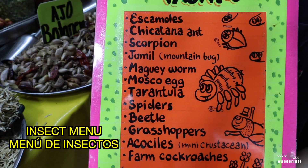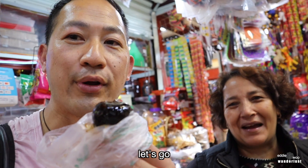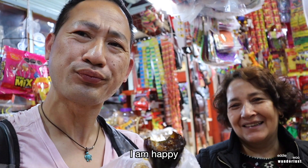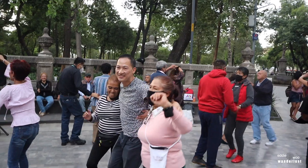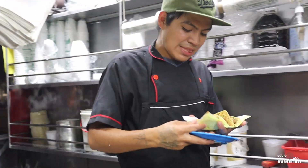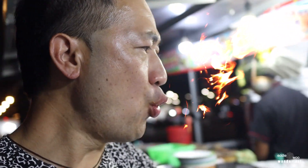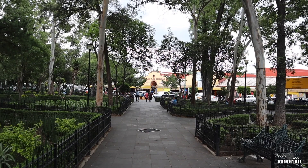Son insectos comestibles. Yo trato. Ready? Uno, dos, tres. Estás listo? Vámonos. Rico, man. Soy feliz. Quiero bailar. Soy rico. Roll that intro. Episode 6 starts now.